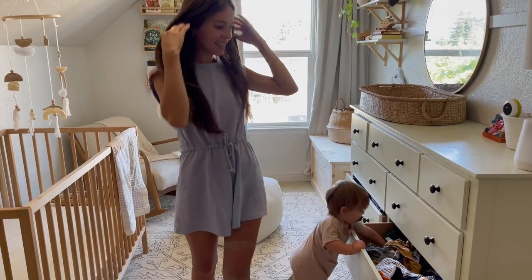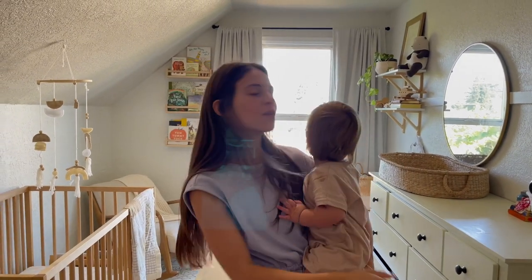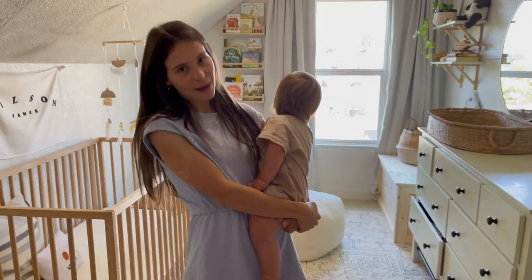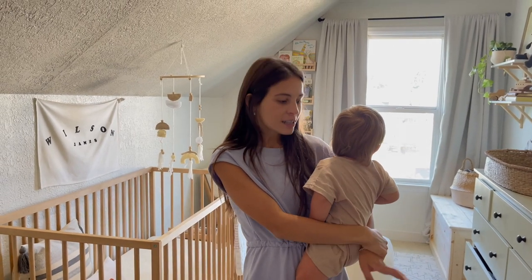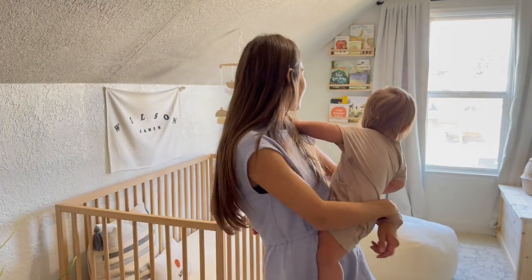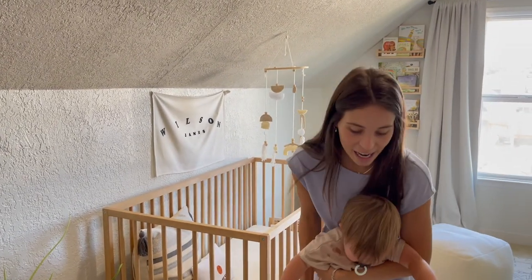That is everything! They're doing construction out the window, so hopefully you could hear okay. This is his sweet little room that he loved, and today we're packing it up and moving to our new place, which I'm excited about. The next room will be a little bit more play-friendly, since his toys are all downstairs right now. This is Wilson's nursery — so thank you guys so much for watching. I've been meaning to make this video for a long time, so I appreciate you watching even though it's a year late. I'll see y'all in the next couple of home videos!